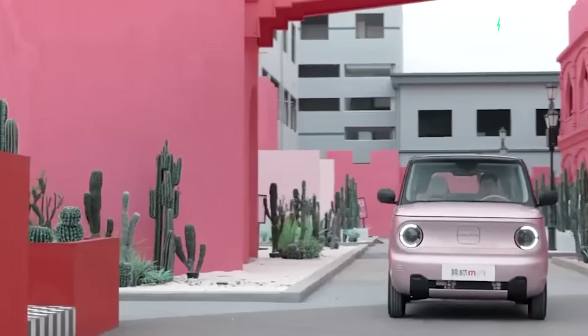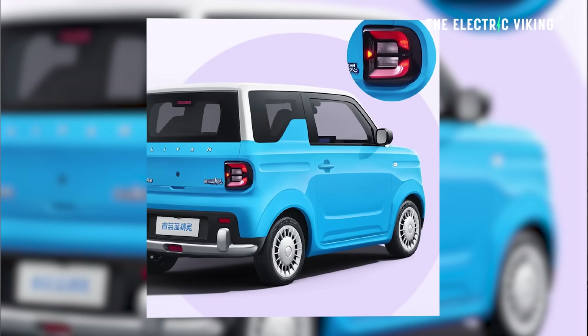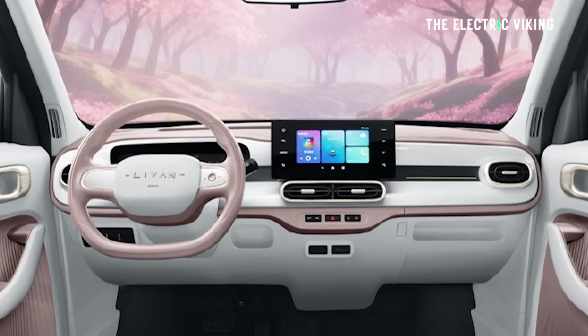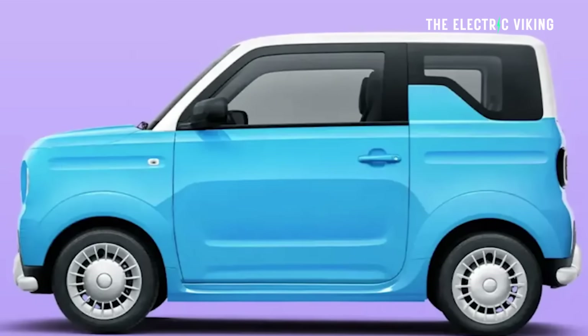You could park this thing nearly anywhere. It's a very boxy design, small, but interior space is better than people would expect because of the fact that it's shaped like a box. So what do we know about it?